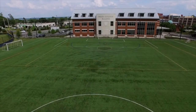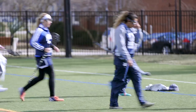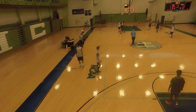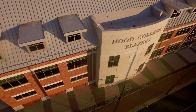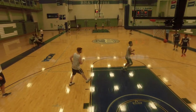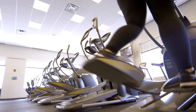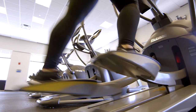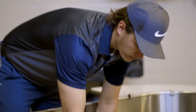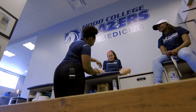Hood College competes in the Middle Atlantic Conference, which is part of the NCAA Division III. Known as the Blazers, our varsity and club teams use several venues on campus. The Ronald J. Volpe Athletic Center houses the BB&T Arena, as well as a gym complete with weightlifting and cardio equipment available for all students, faculty, and staff. The center also houses the athletic department and the Shimano Athletic Training Room, where Hood athletes receive treatment and rehabilitation.